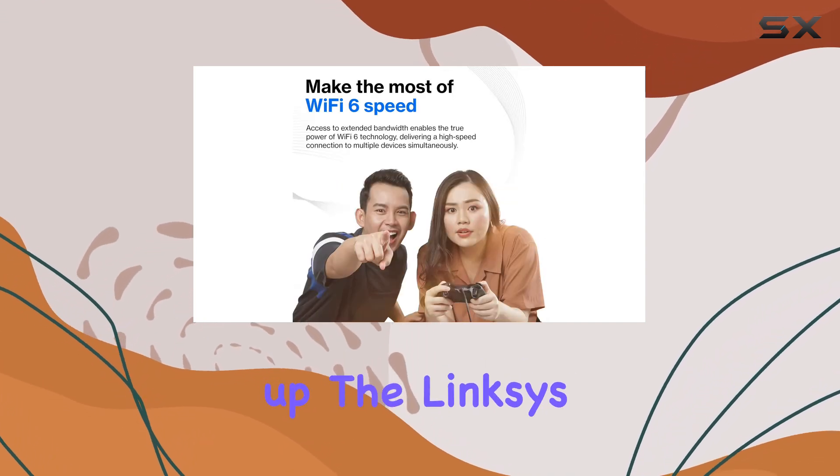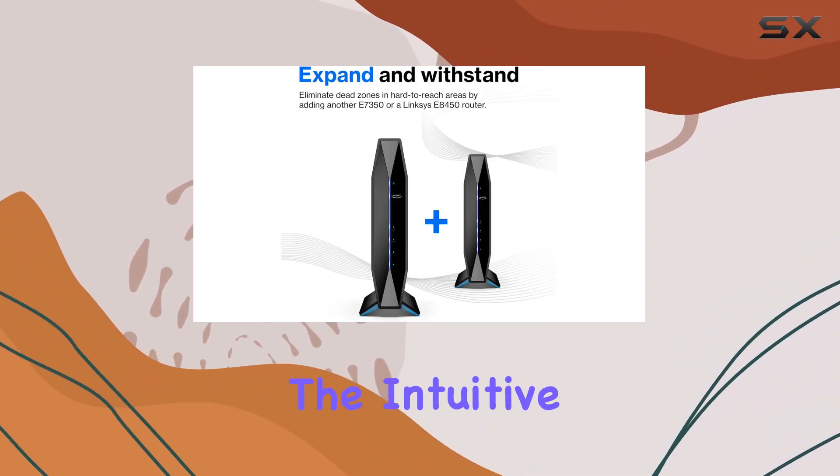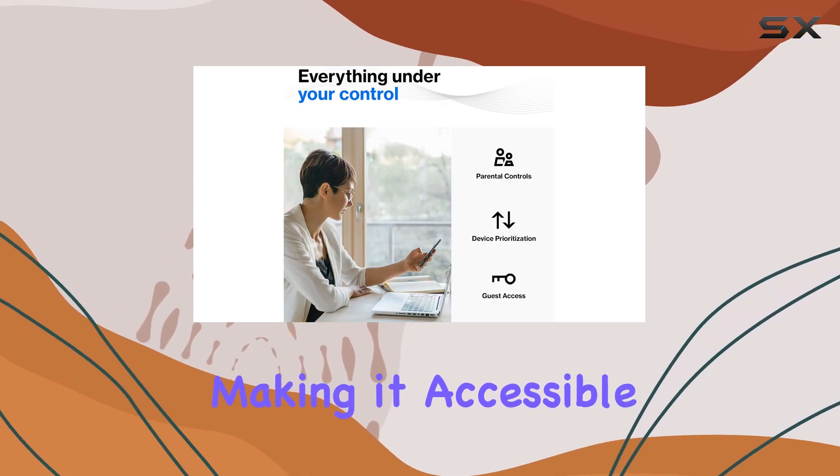Setting up the Linksys AX1800 is a breeze, even for those who may not be tech-savvy. The intuitive interface guides you through the process, making it accessible for everyone.